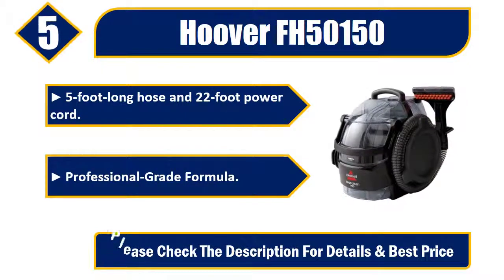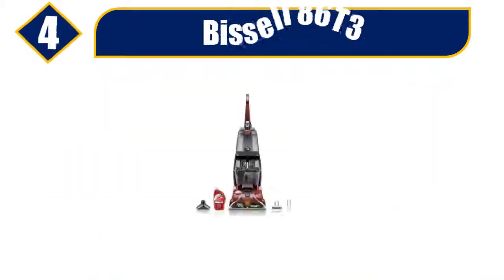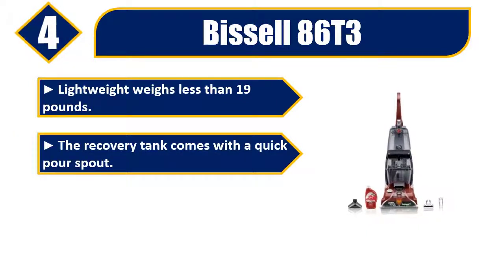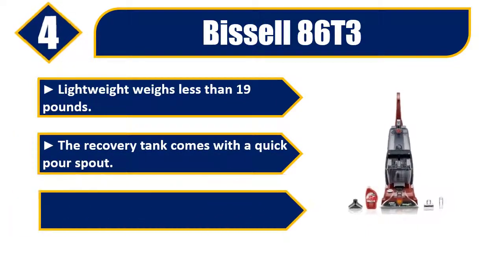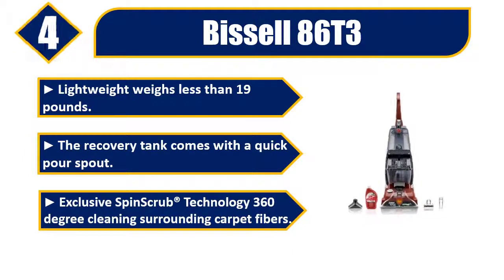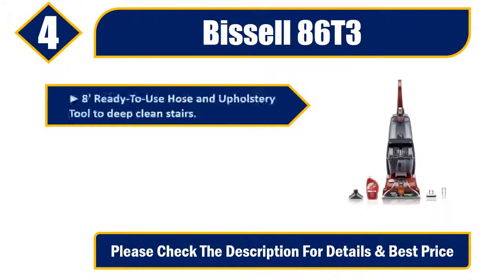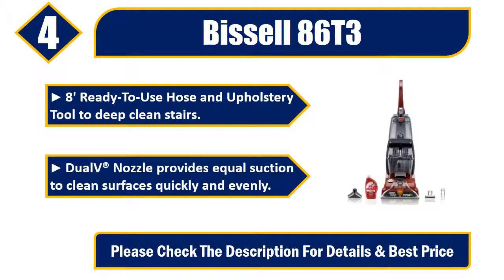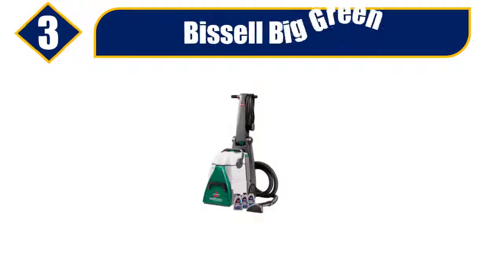Number four: Bissell 863. Lightweight — weighs less than 19 pounds. The recovery tank comes with a quick pour spout. Exclusive SpinScrub technology provides 360-degree cleaning surrounding carpet fibers. 8-inch ready-to-use hose and upholstery tool to deep clean stairs. Dual DirtLifter nozzle provides equal suction to clean surfaces quickly and evenly. Please check the description for details and best price.